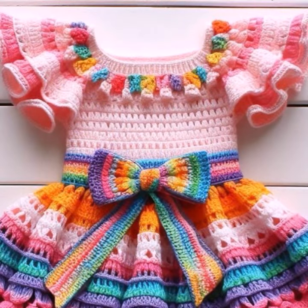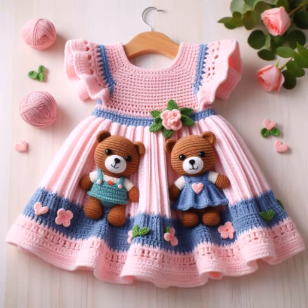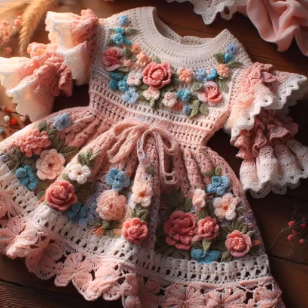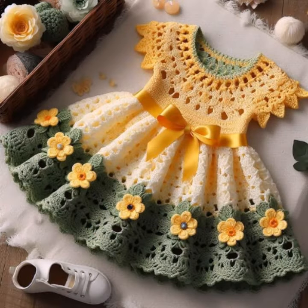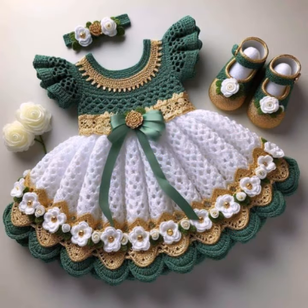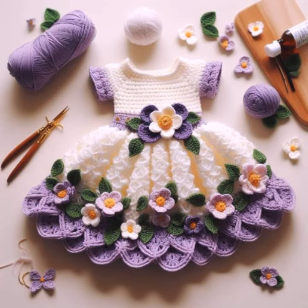If you want to buy these very beautiful frogs online, then I will tell you some website names like AliExpress, ibiba.com, etsy.com, and Amazon. You can buy these very beautiful frogs online from these websites easily at a very reasonable price. Or visit your shopping mall or market for buying these very beautiful baby crochet frog designs.